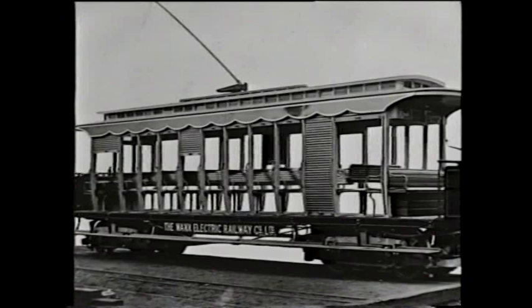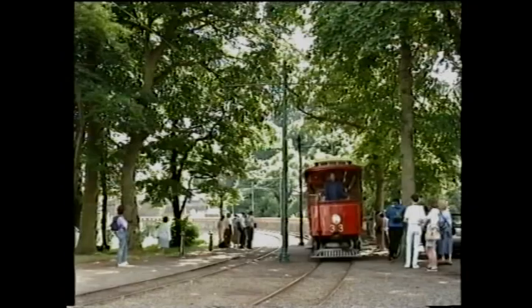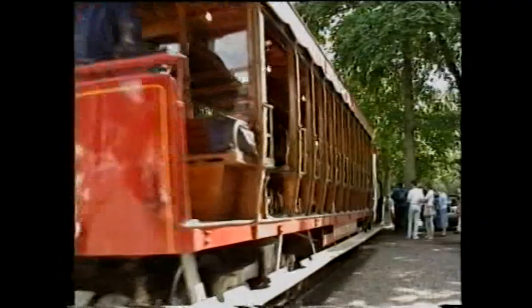In 1904, three new vehicles entered service, built by the Electric Railway and Carriage Works Ltd in Preston, whose successor, the United Electric Car Company Ltd, supplied the last power cars — 32 and 33 — in 1906.